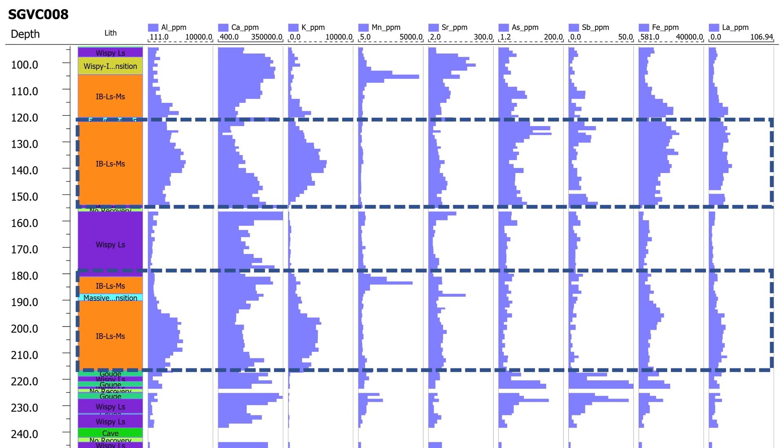Having now a complete set of geochemistry data from our earlier drill holes, we are developing a good handle on the geochemical signatures of each unit so that we can use the XRF data to help confirm which unit we're currently drilling.